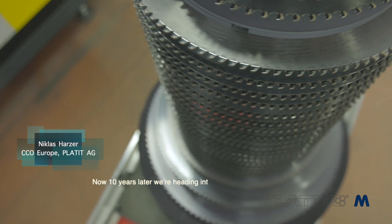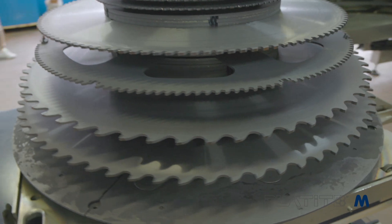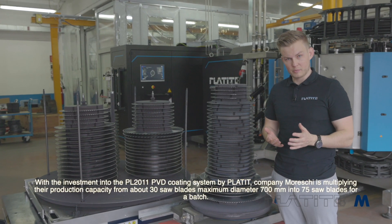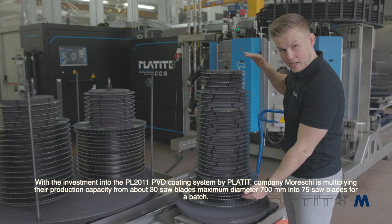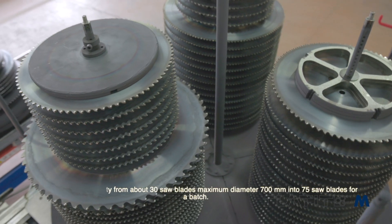Now, 10 years later, we are heading into a new milestone: the PL2011. With the investment into the PL2011 PVD coating system by Platit, company Mureski is multiplying their production capacity from about 30 saw blades at a maximum diameter of 700mm into 75 saw blades per batch.